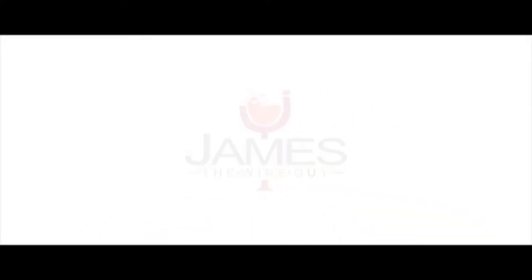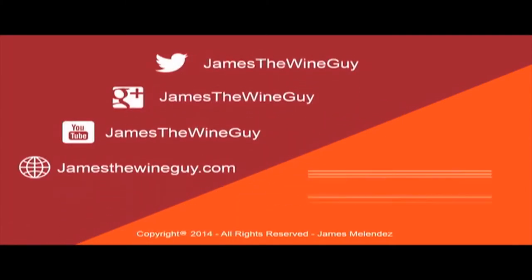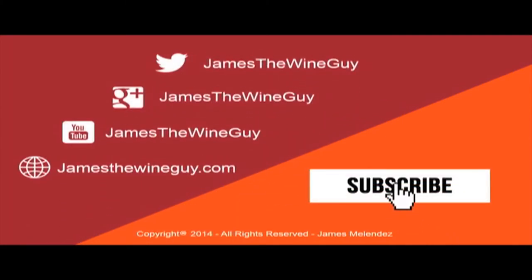I'll post those Sauternes videos right here and the subscribe button is right up here — please hit that button to see my latest videos. Thank you for your support. I'll see you next time.